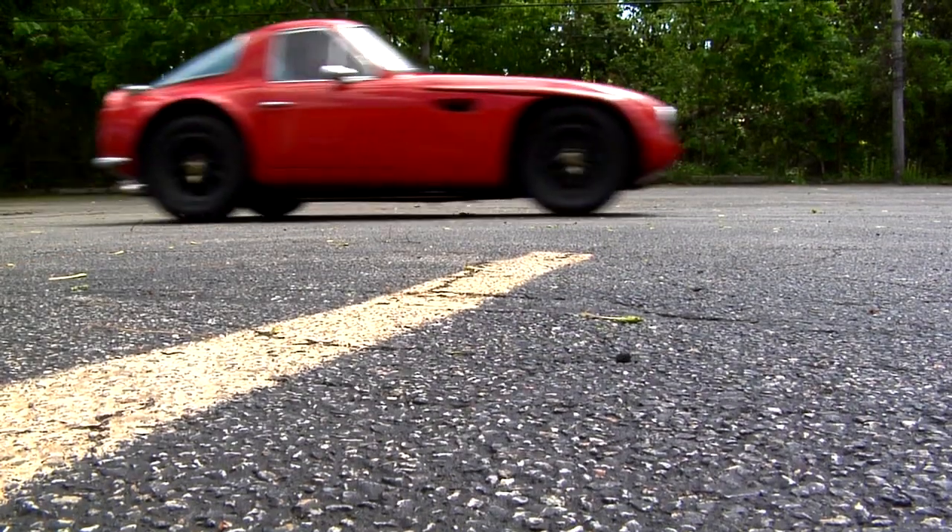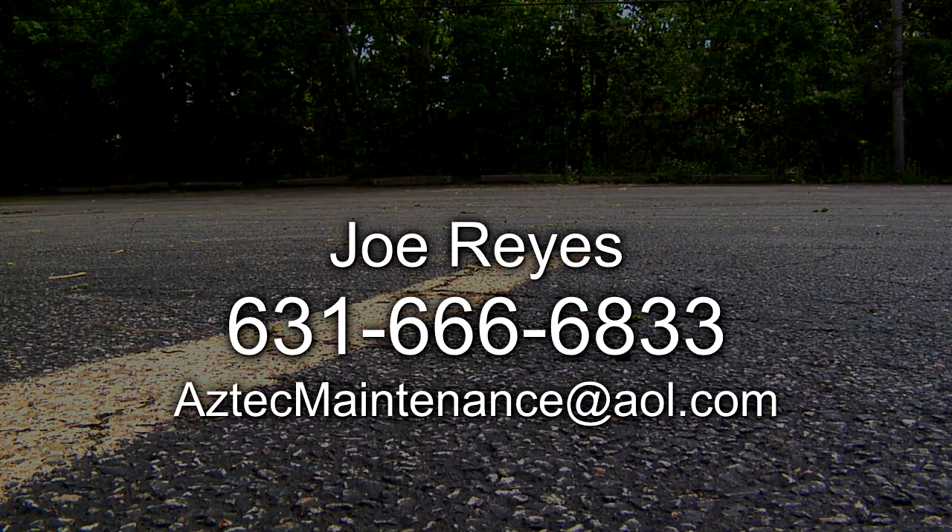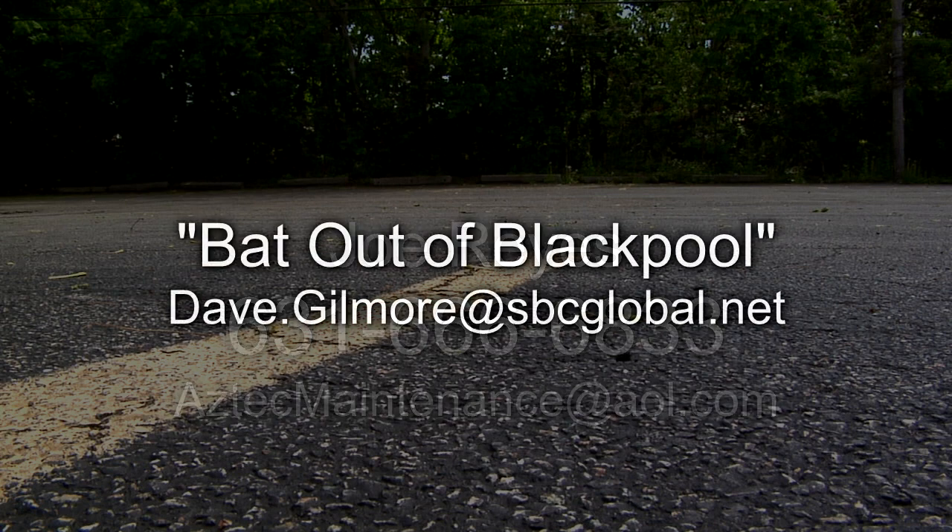The car is located in the Bay Shore, New York area. For complete details, please contact Joe Reyes at 631-666-6833 or email aztecmaintenance@aol.com. Additional information on the video retrospective, Bat Out of Blackpool, can be obtained by contacting Dave Gilmore at dave.gilmore@sbcglobal.net.